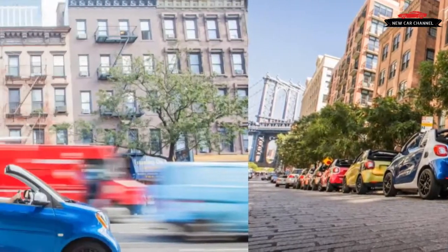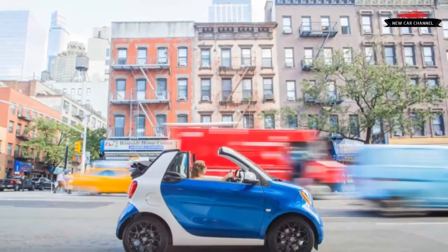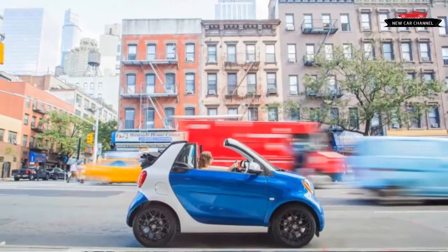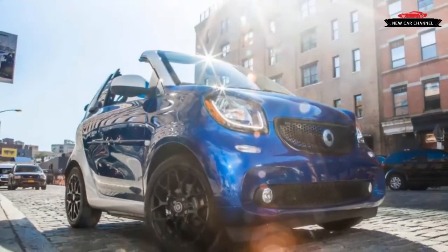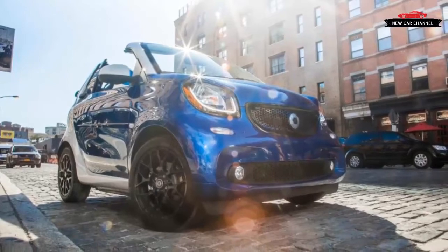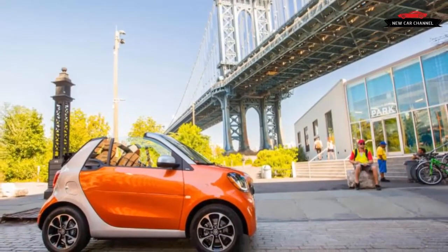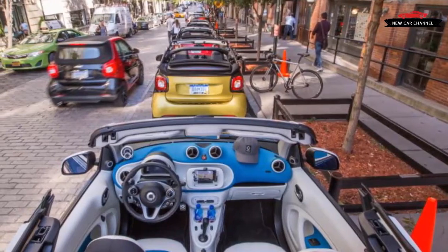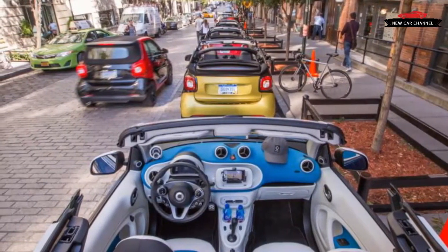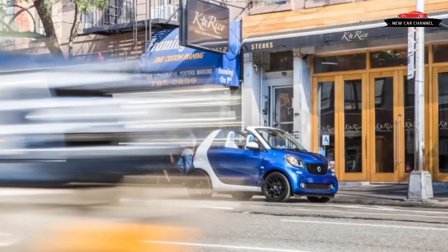Whereas the coupe starts at the base Pure trim, the Cabriolet comes standard in Passion trim for $19,650, which means it gets powered and heated side mirrors, a height-adjustable driver's seat, 15-inch wheels, and a bevy of color options. Smart parent company Mercedes-Benz contributes its useful Crosswind Assist feature, which is standard on all Fortwos — it uses individual brakes to combat lane wander attributable to high winds. We didn't get to try it on the Cabriolet, but the previous car certainly had the tendency to get blown around at speed thanks to its short wheelbase and light weight.